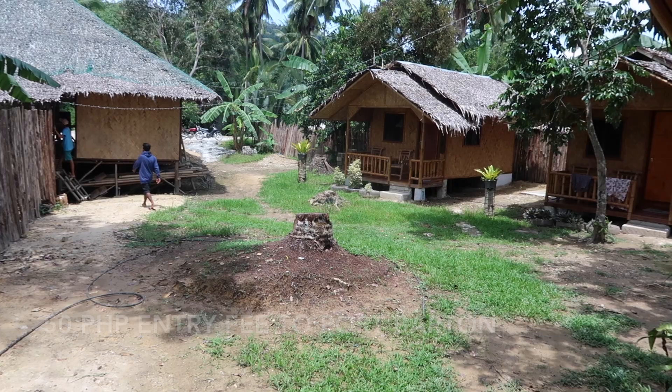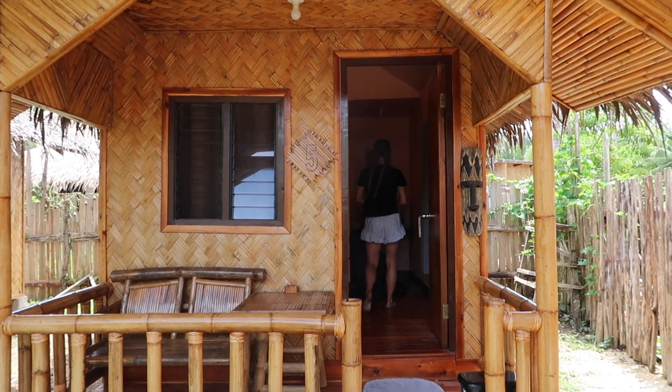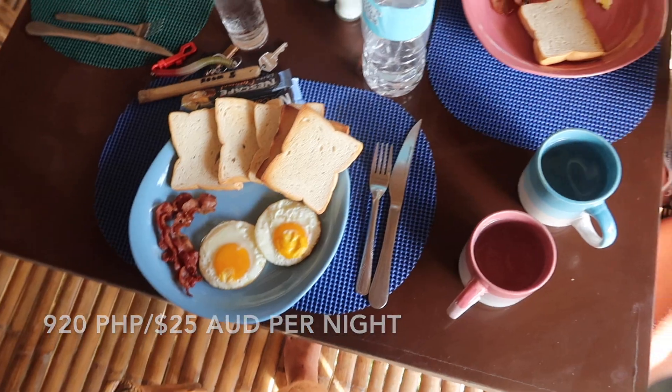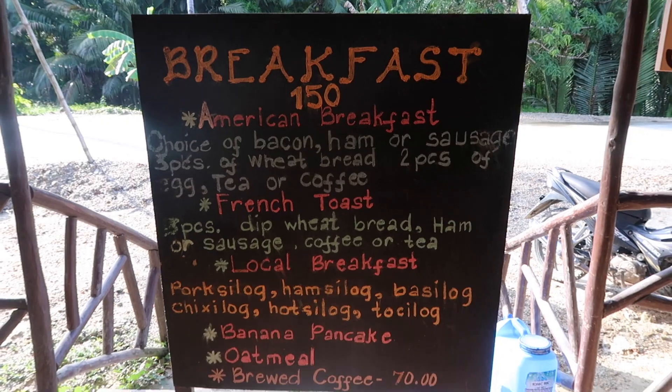That's valid for 7 days. Then we checked into our accommodation — we've got this amazing bamboo hut. It's a fan room, it comes with its own balcony, and you actually have your own bathroom with great water pressure. All of this is only 920 pesos a night. It does come with an amazing breakfast as well. You get options between an American breakfast or all the different silog options — pork silog, chicken silog, hotsilog, veggie silog — which are the traditional Filipino meals with meat, rice, and egg. You can also get french toast or pancakes.